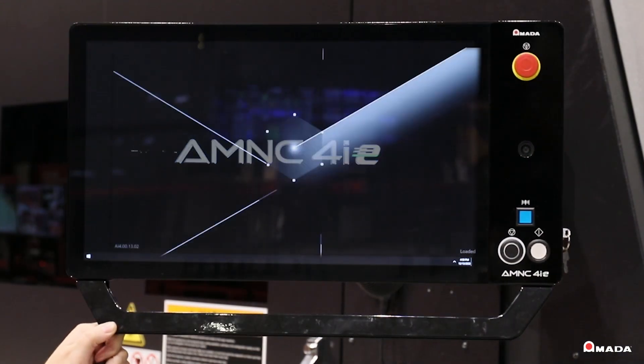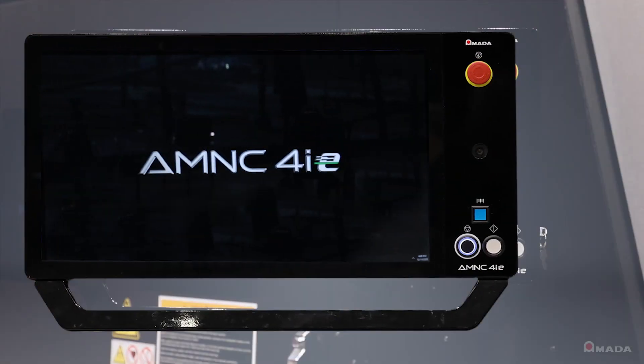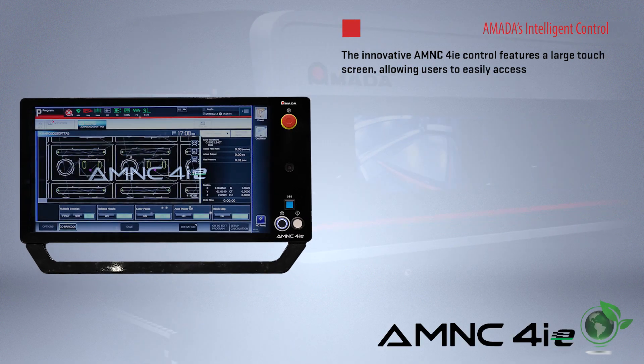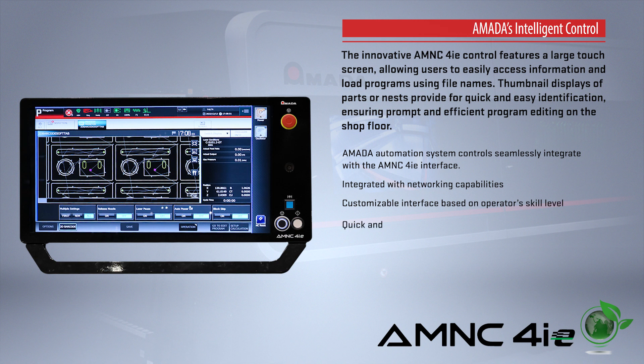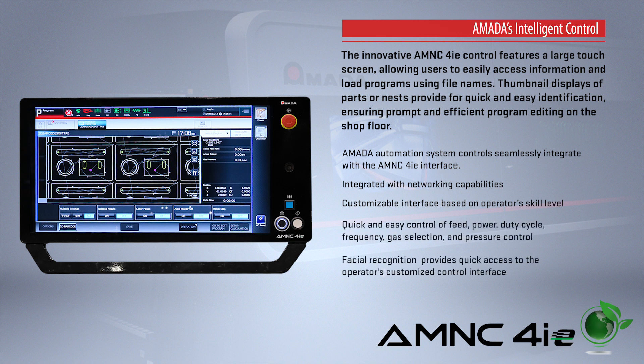Equipped with the innovative AMNC-4IE control, the Regis features a large touchscreen with a user-friendly interface that allows operators to easily see information and load programs based on file name.